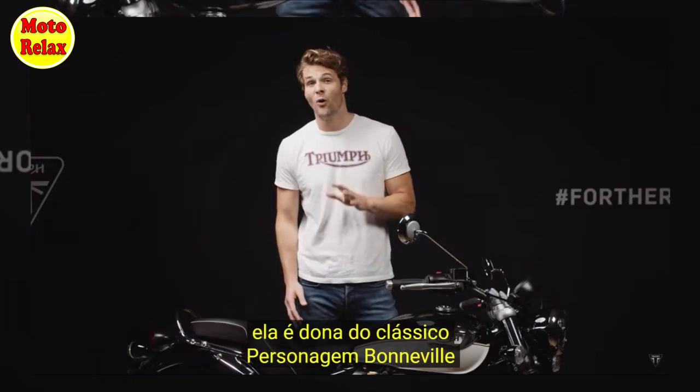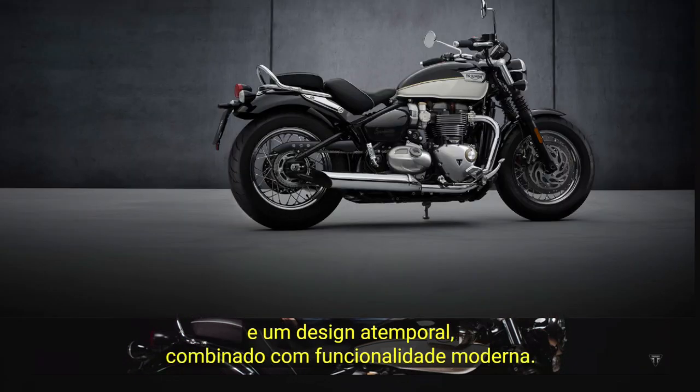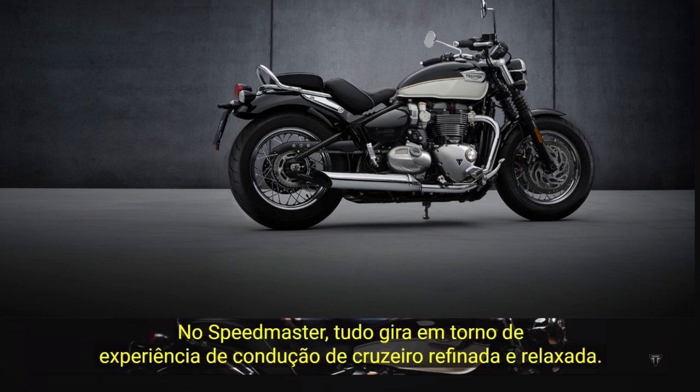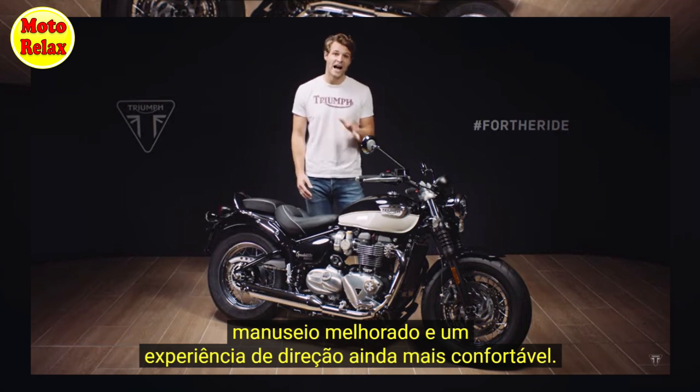Built to deliver all of the classic Bonneville DNA with timeless style married to truly modern capability, the Speedmaster is all about that beautifully refined and relaxed cruiser ride. For 2021, this new generation Speedmaster comes with enhanced performance, enhanced handling and an even more comfortable ride.